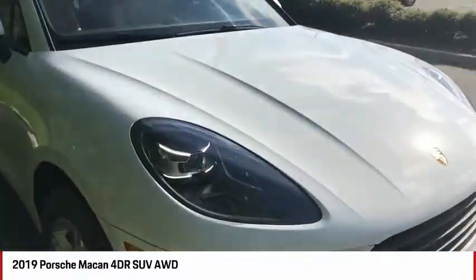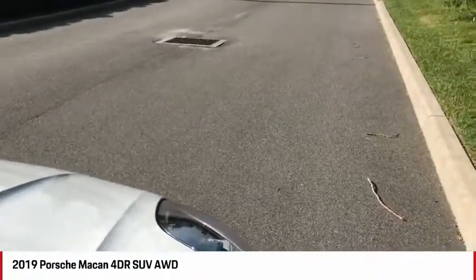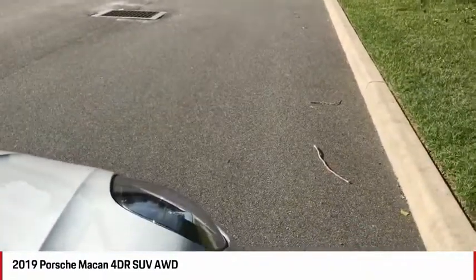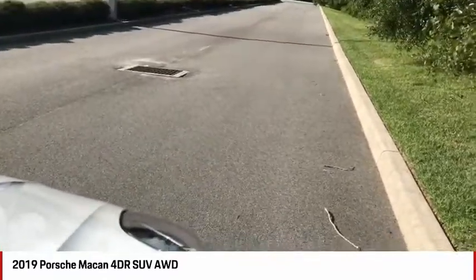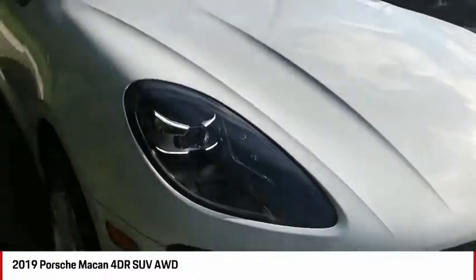These headlights turn up to 15 degrees in either direction as you're heading along a dark country road, and they even adjust horizontally based on your speed. They also give you automatic high beams as well — a really nice feature.